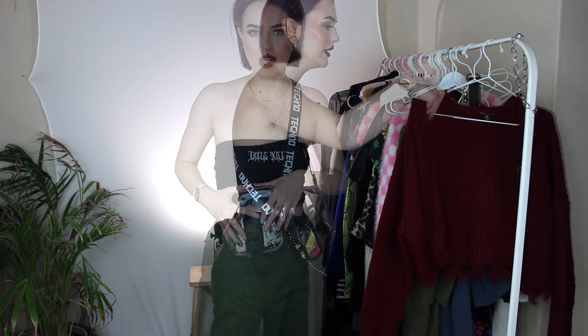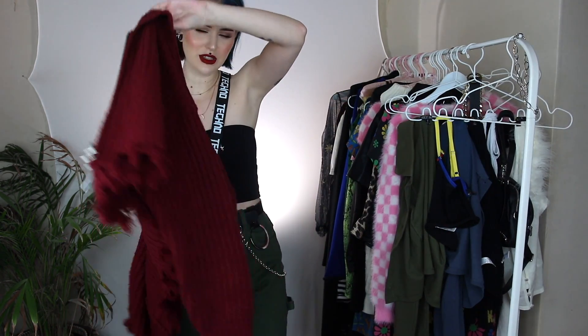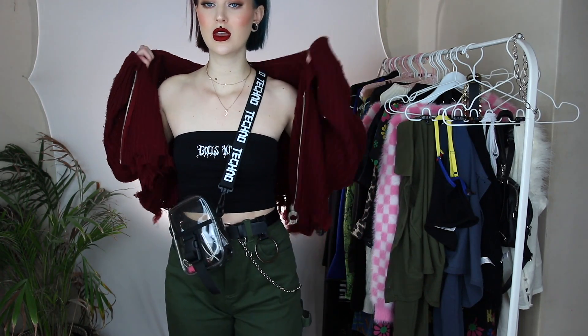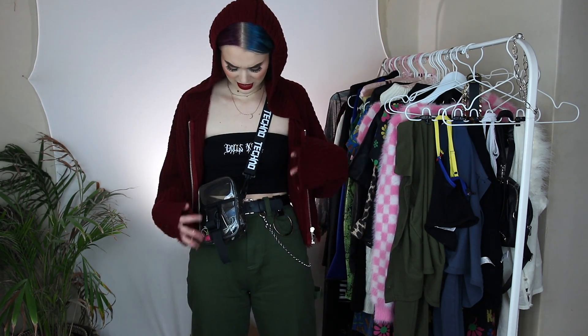And then it is this super cute cardigan — I think they have it in many different colors. It is from Current Mood, and that is probably my favorite brand on DollSkill — actually Delias and Current Mood, they're the same, I love them so much. This is how it looks. Current Mood is like the grungiest of them all and I just love it.